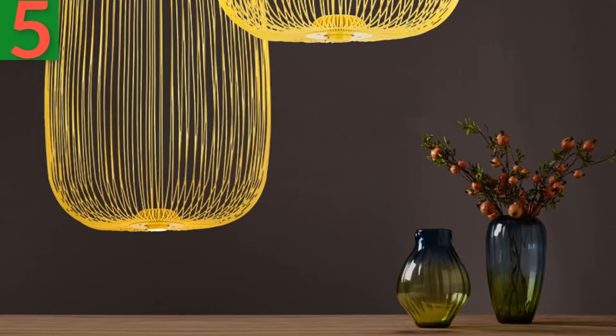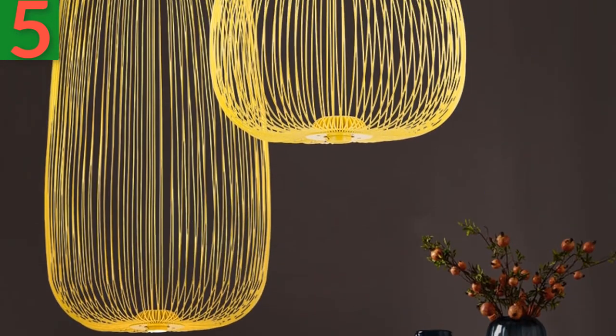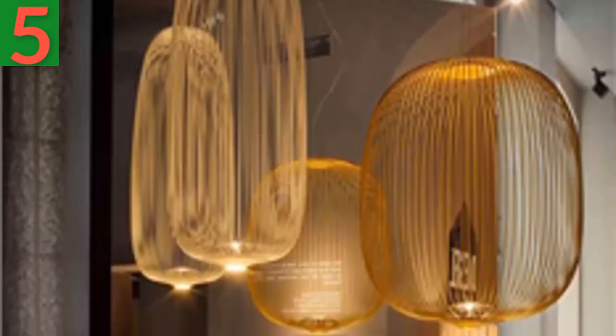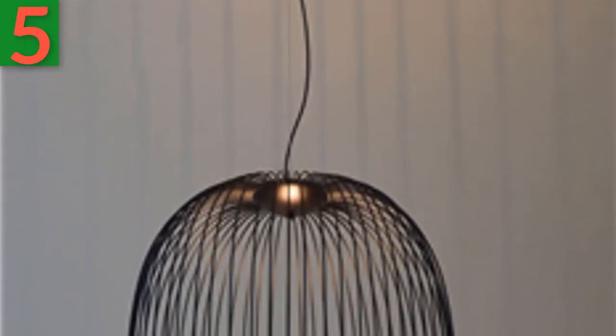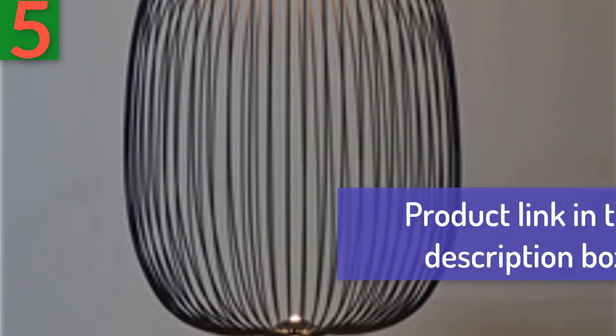Number 5 — Brand: Yellow King. Product name: Modern Foss Carini Spokes 1 & 2 Pendant Lights. Material: metal. Lamp color: white, black, yellow. Lamp size — Spokes 1: D32cm H72cm; Spokes 2: D52cm. Wire length: 150cm, adjustable. Bulb included: yes. Modern LED hang lamp, loft industrial birdcage luster suspension fixtures for dining decor. Product link in the description box.